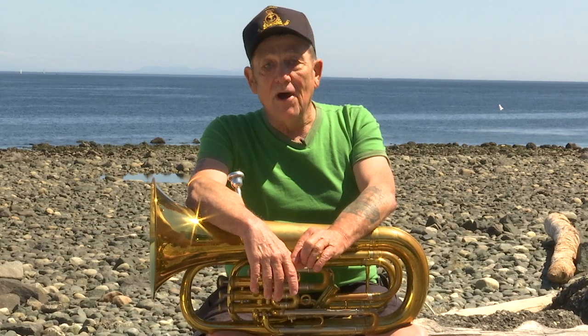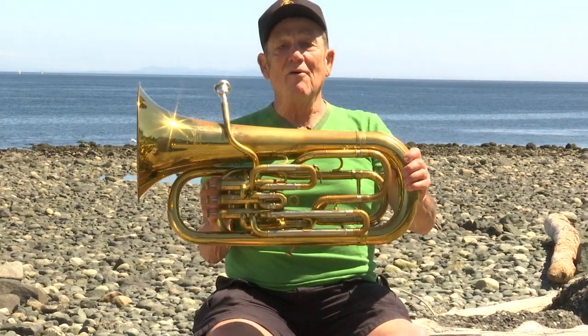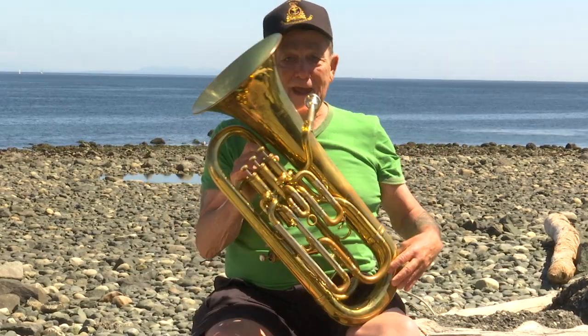And number five: what does the word euphonium mean? Euphonium is a combination of two Greek words. One is euphous, which means heavenly, as in euphoric, and the other is phonous, which means sound. So the name of the euphonium is heavenly sound, and it's very well named.